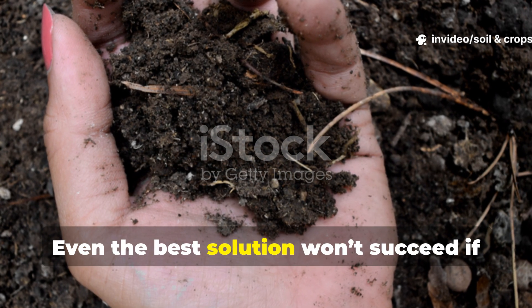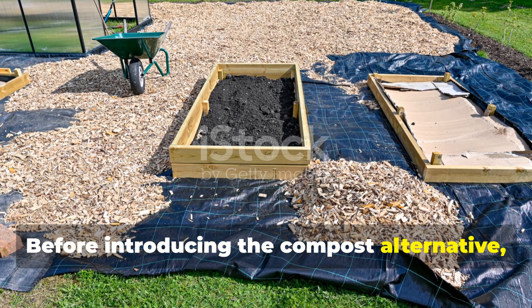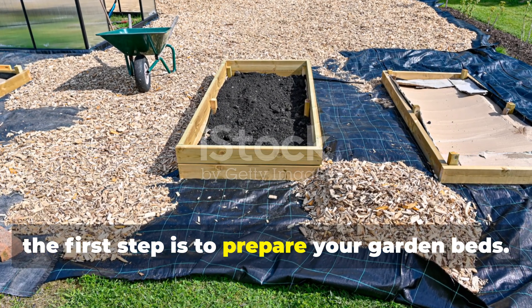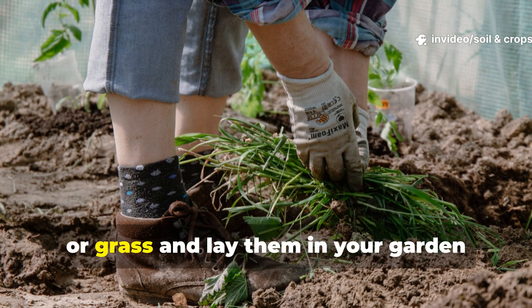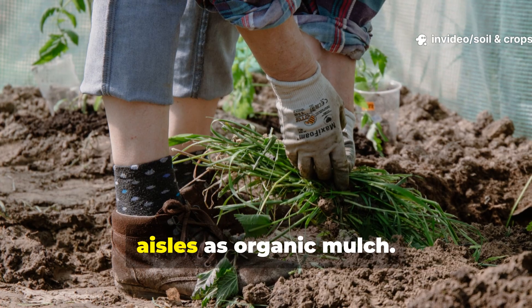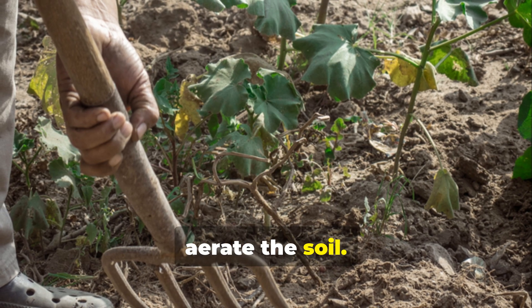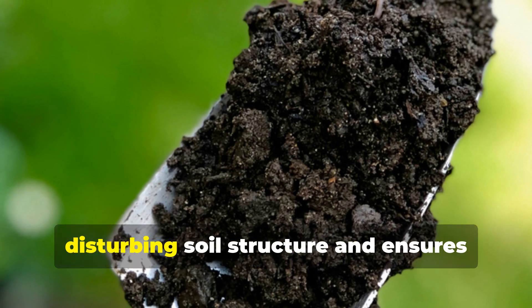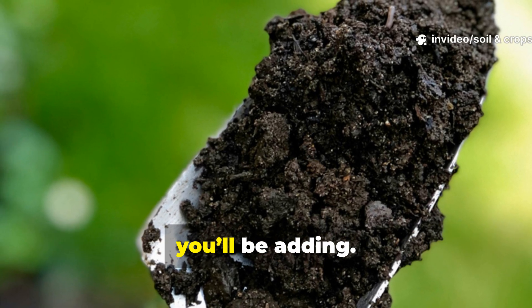Even the best solution won't succeed if the soil is hostile to life. Before introducing the compost alternative, the first step is to prepare your garden beds. Remove leftover vegetation, weeds, or grass, and lay them in your garden aisles as organic mulch. Use a broad fork or garden fork to gently aerate the soil. This loosens compaction without disturbing soil structure and ensures oxygen can flow freely to the organisms you'll be adding.